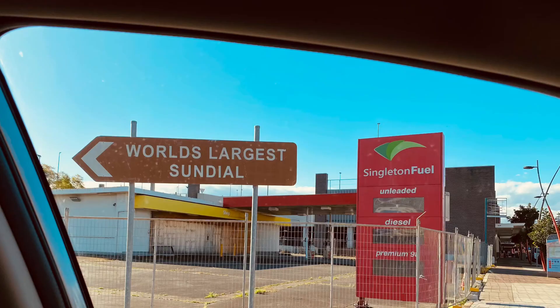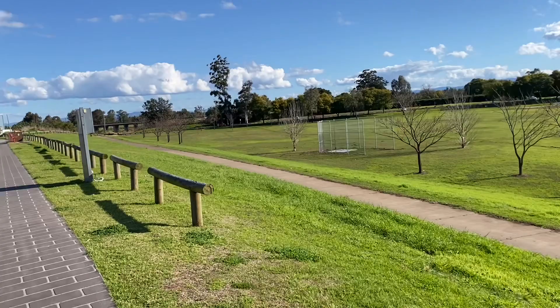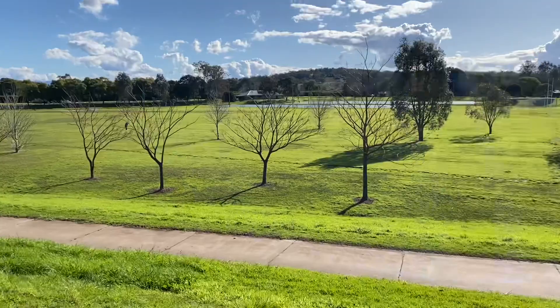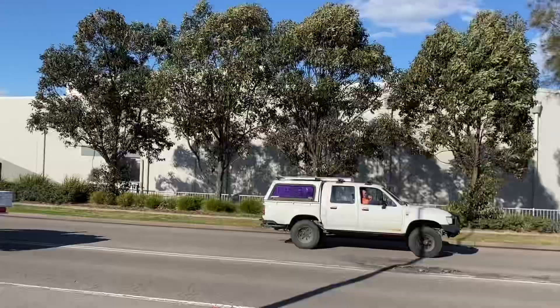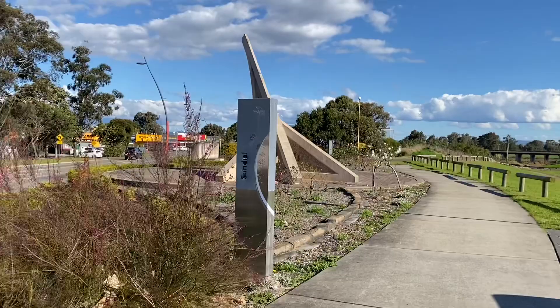This is beauty. I am in Singleton town and I am about to show you the world's largest sundial. It's a beautiful town. And here you go — this is the world's largest sundial at Singleton.